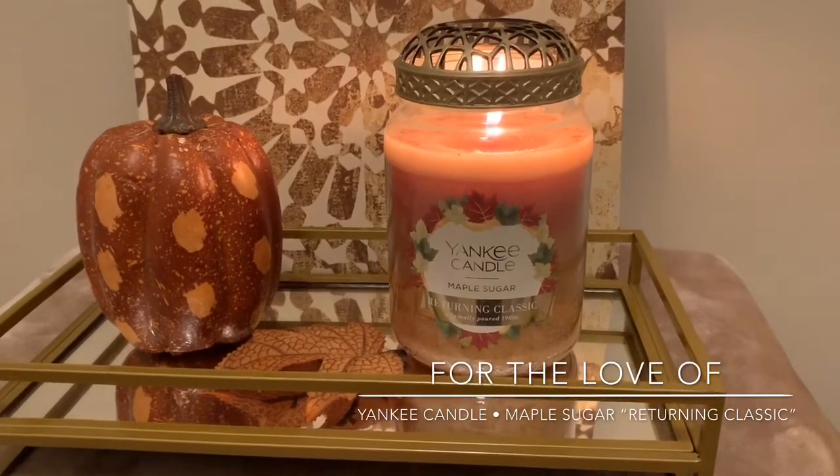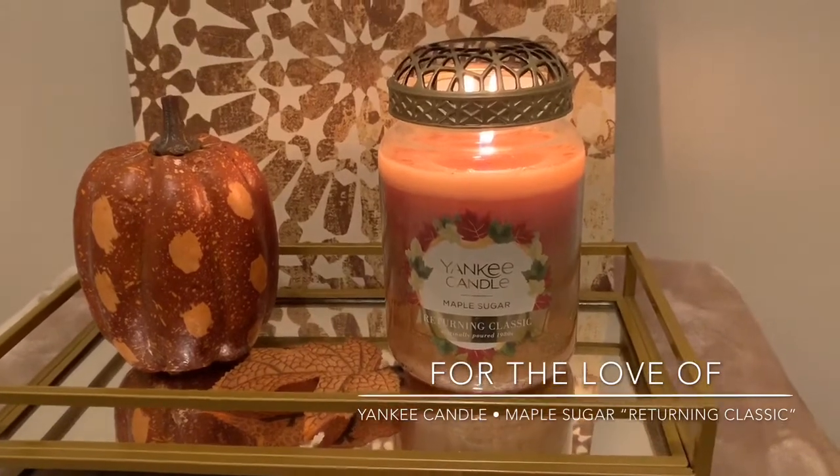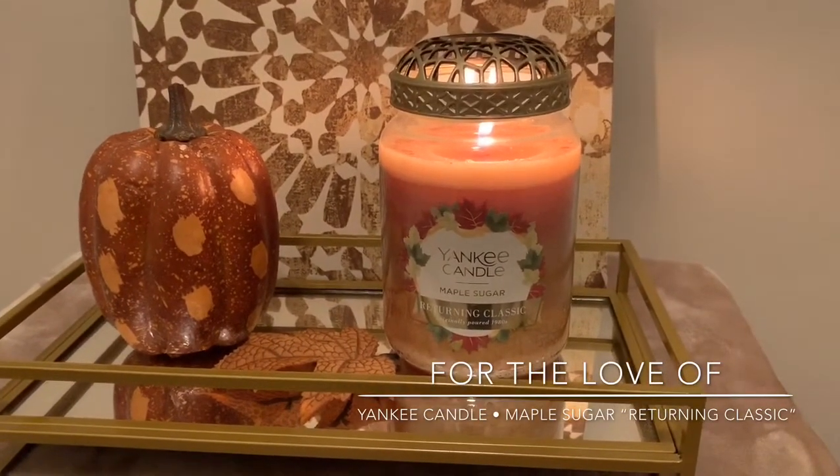Throw-wise, at least the scent was very light. It was pretty, but not a good throw. So anyhow, I was torn between Banana Nut Bread and Maple Sugar, but I wound up grabbing the Maple Sugar and I'm really happy I did.